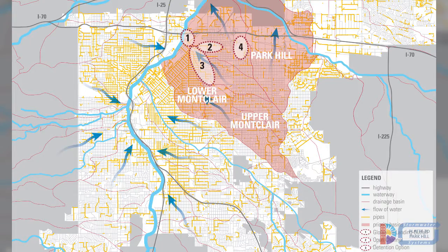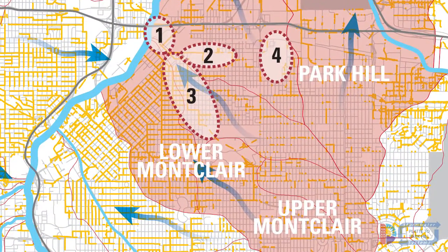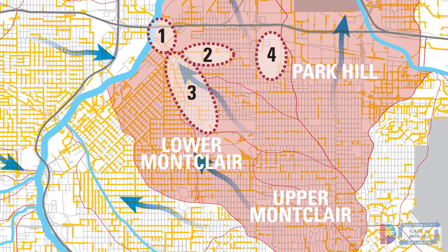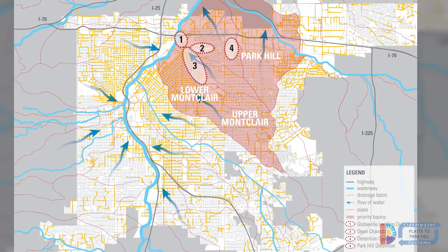The four Platte to Park Hill projects are: one, the Globeville Landing outfall; two, an open drainage channel in the Cole neighborhood; three, an area for temporary water detention in either Cole or City Park Golf Course; and four, temporary water detention in Park Hill.